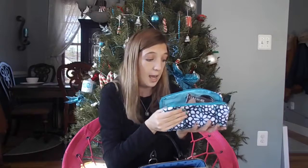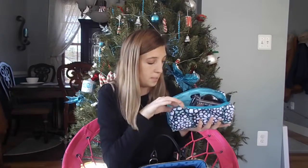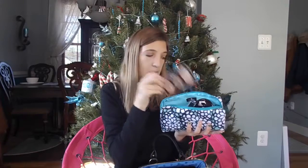If you guys look at last year's video, I didn't get really a lot of makeup. But this year I got a ton of makeup — a lot of it is CoverGirl and stuff. I also got some perfumes and little lotions.